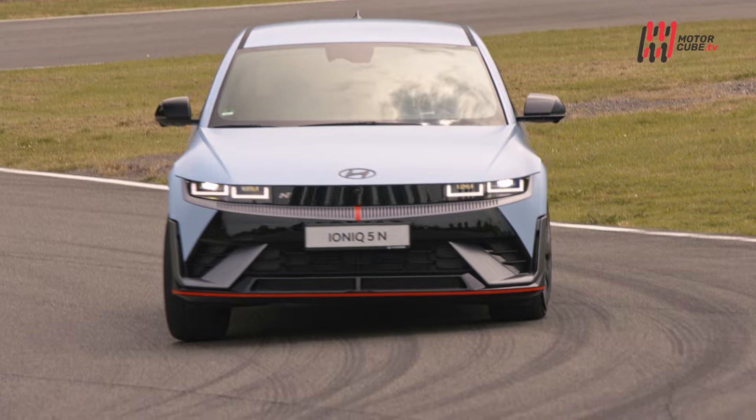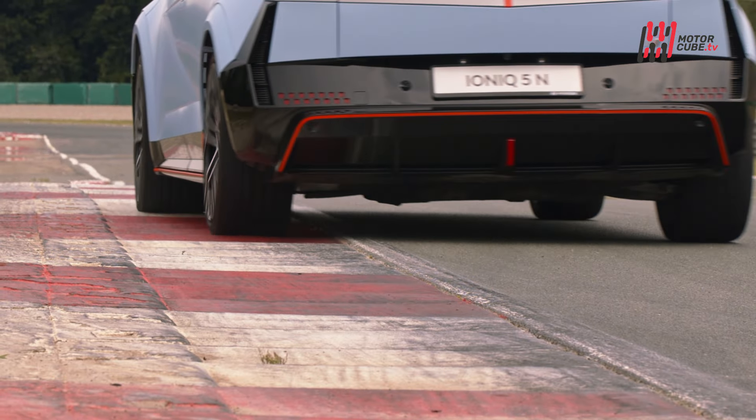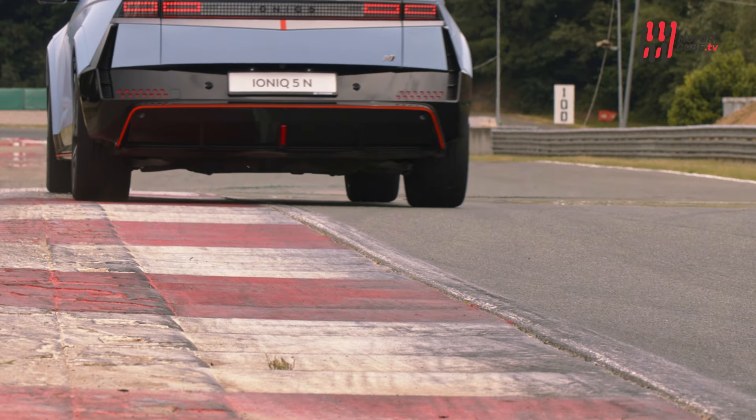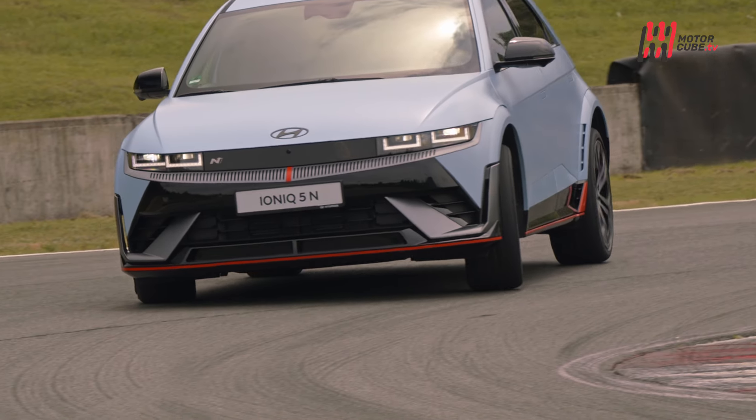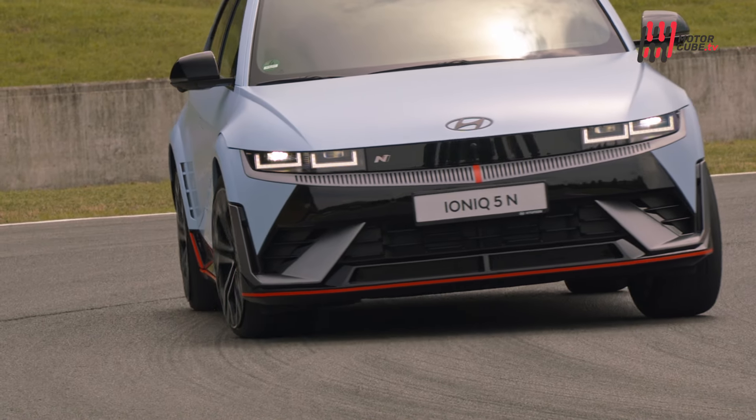Il design distintivo della Ioniq 5N cattura l'attenzione: lo spoiler posteriore, la griglia N-Mask, le prese d'aria e gli sfoghi per l'aria migliorano le prestazioni aerodinamiche, conferendo alla vettura uno stile unico e potente.